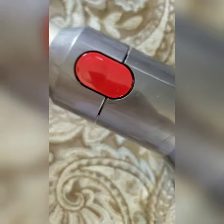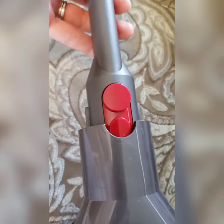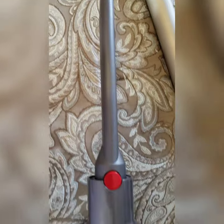I absolutely love my Dyson. I literally use it every day, and even my kids like to vacuum more because the Dyson is so light and easier to handle. It comes with multiple attachments and has the quick release that makes Dyson so amazing.